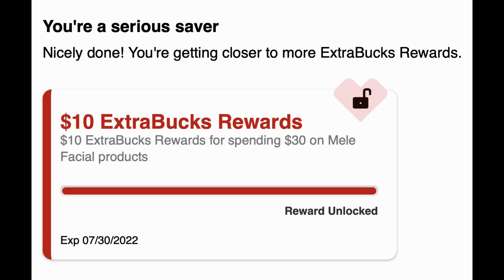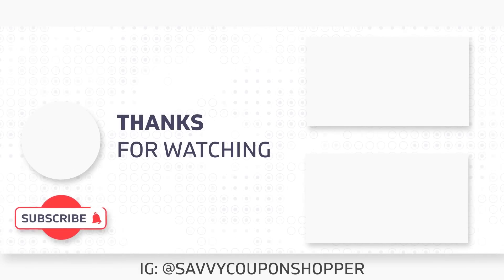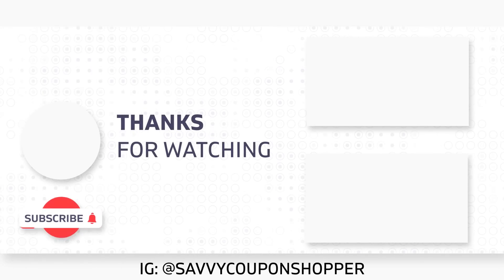Those are all the updates I have for you. I hope you found maybe one interesting deal — like the Crest deal, the amazing Olay cleanser for $0.79, or one of the unadvertised deals. This video is posted to help you save money, just like the rest of my videos. Thank you all for your dedication and love on my channel. Give this video a thumbs up, check back for more updates, and my stop-and-watch video will have updates on new deals starting July 31st. Take care and happy shopping!